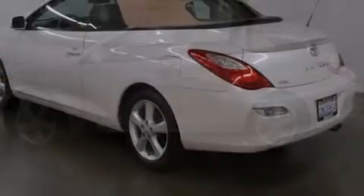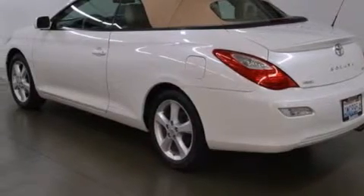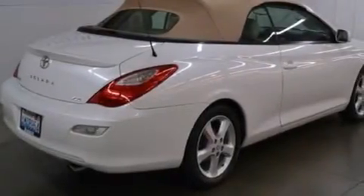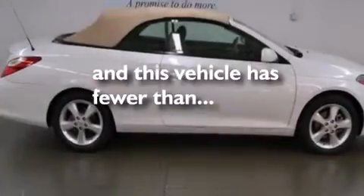All of the following features are included: a low tire pressure indicator, cruise control, a rear window defroster, a passenger side vanity mirror, driver side impact airbag, latch ready child seat anchors, front fog lights, LED tail lights. This vehicle has fewer than 52,000 miles on the odometer.